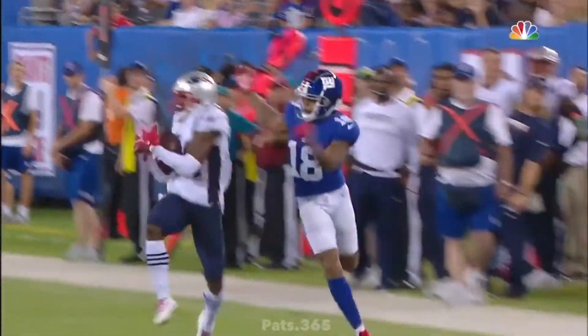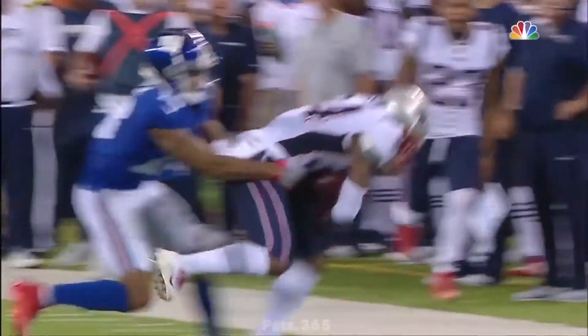He's got to trust that the field is still the same width as it is in practice.